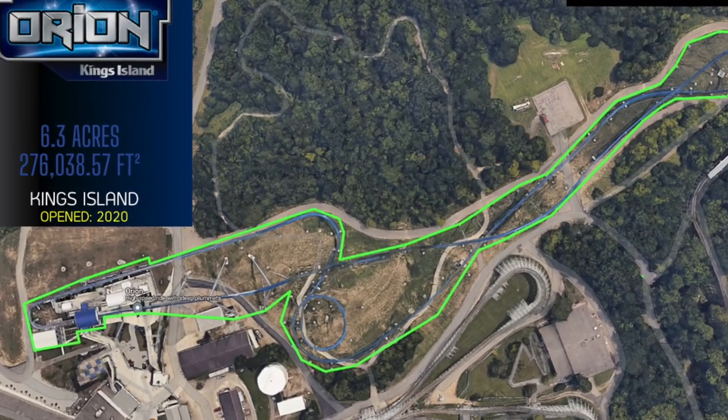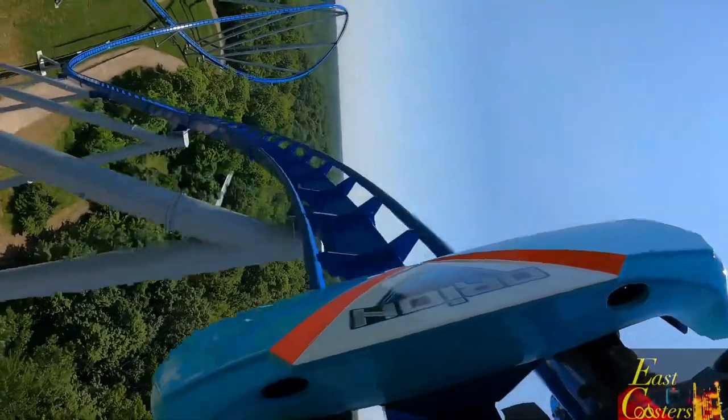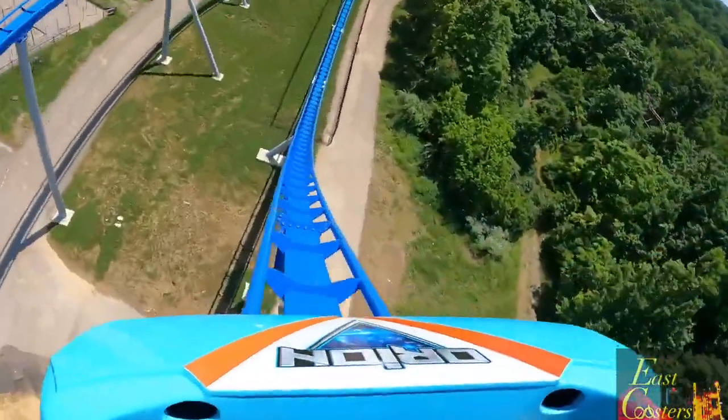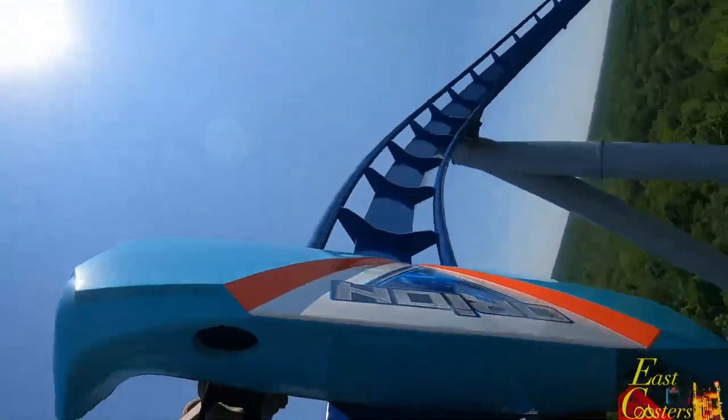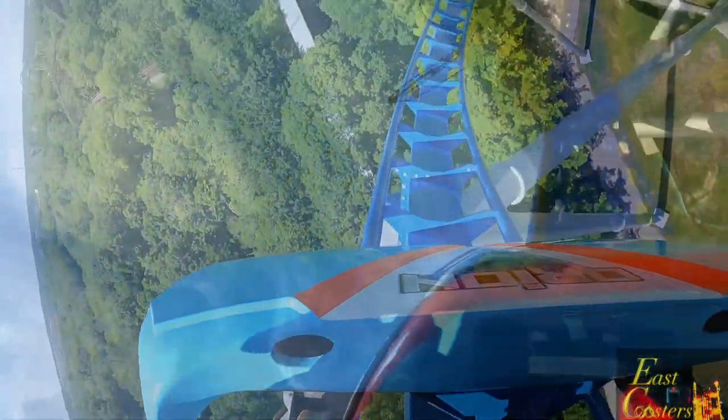B&M has created three amazing gigas that all offer great elements within their respective layouts. But there's another company out there that has also built a few gigas, and of course that company is Intamin.